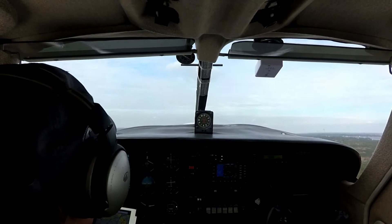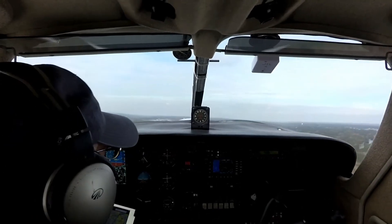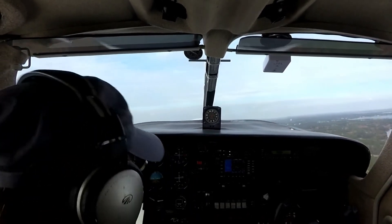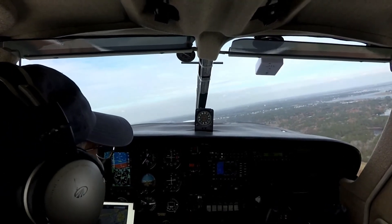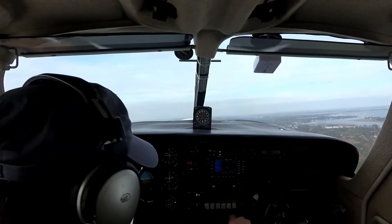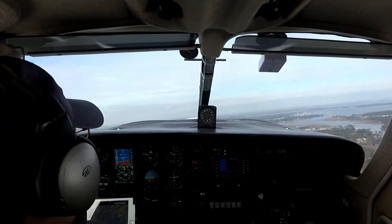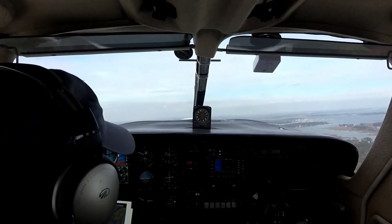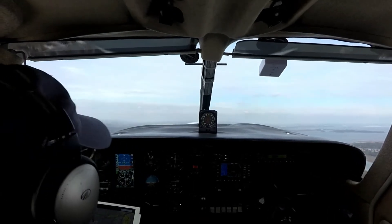Flaps retracted. Pitching the nose over just a little bit. Ocean City traffic, Commander 453 Tango Charlie, departing the area to the north. Climbing to 7,000. Alright, 1,000-foot checks — lights are off, landing lights are off, fuel pump is off.